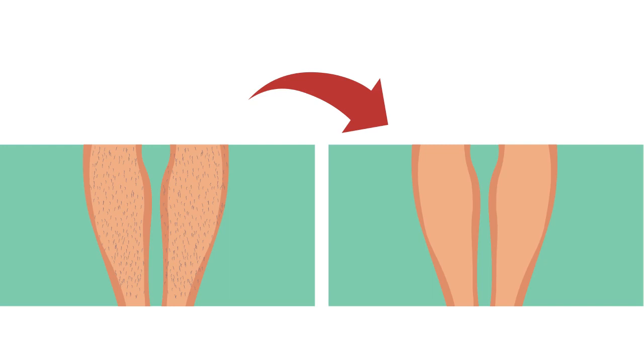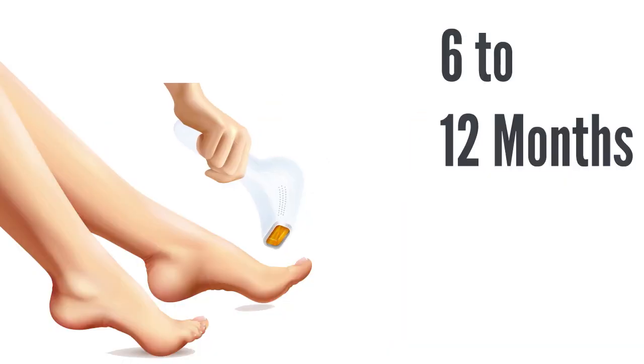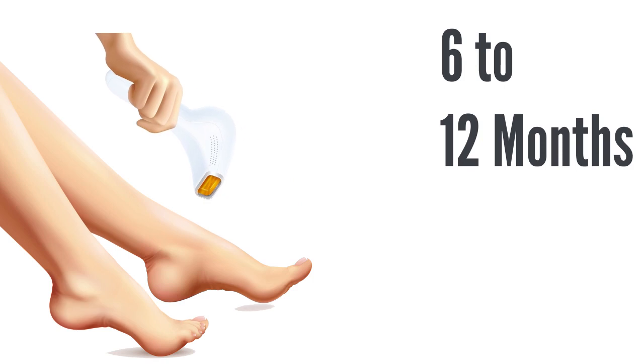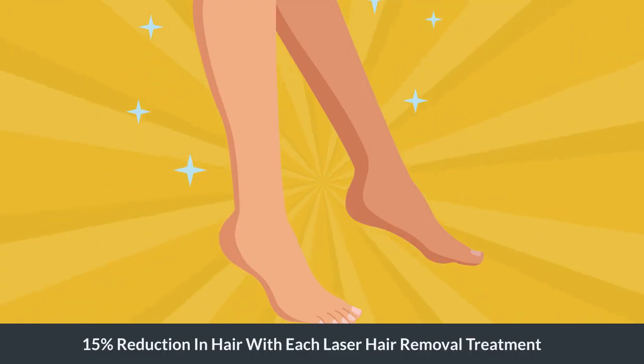Your body expels these bits of hair over the next few days to weeks. Since you have thousands of hairs growing in any area, and those hairs grow in phases, you'll need several treatments over the course of about 6 to 12 months to see the best results. Most folks see about a 15% reduction in hair with each laser hair removal treatment.